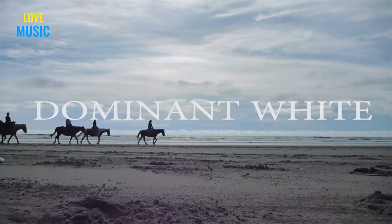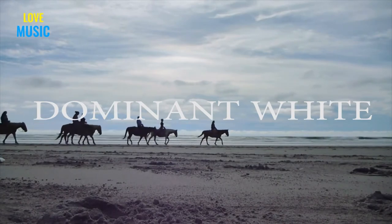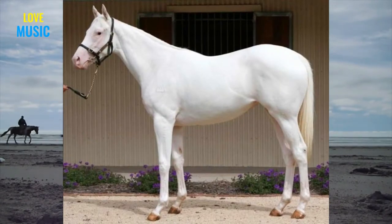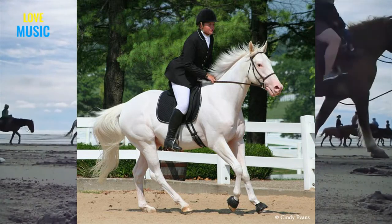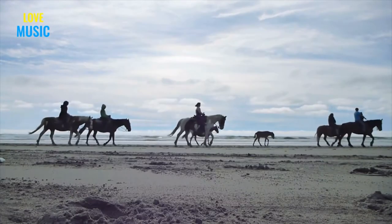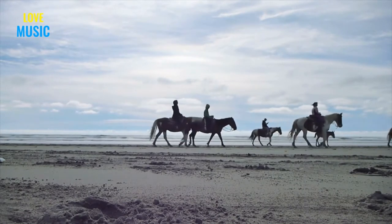First up, we have dominant white. This refers to a class of white marking genes in which a horse with at least one copy will display markings on 50% to 100% of its body. This causes variable white coat patterning, which ranges from an extensive white face and leg marking to an all-white horse. The horse will also have pink skin. We'll leave dominant white as is and won't go too much into the details of each gene.